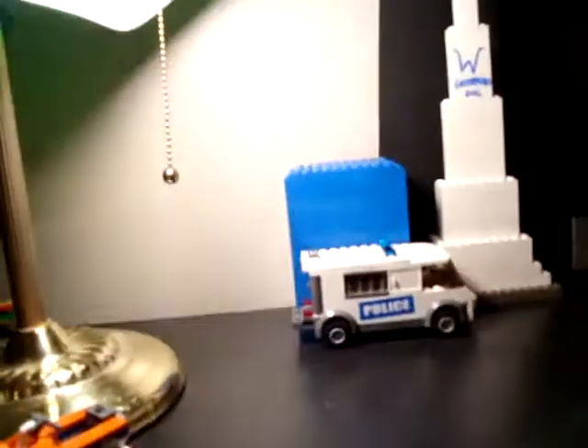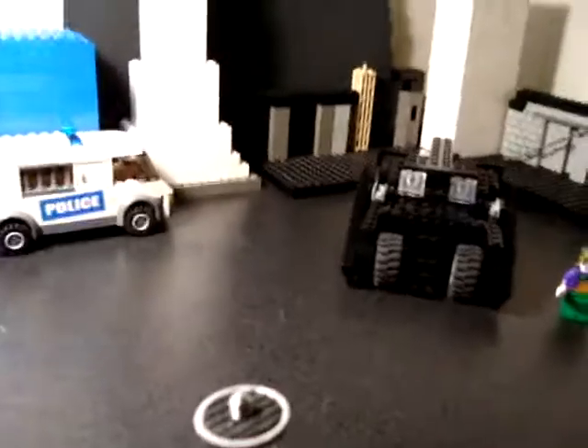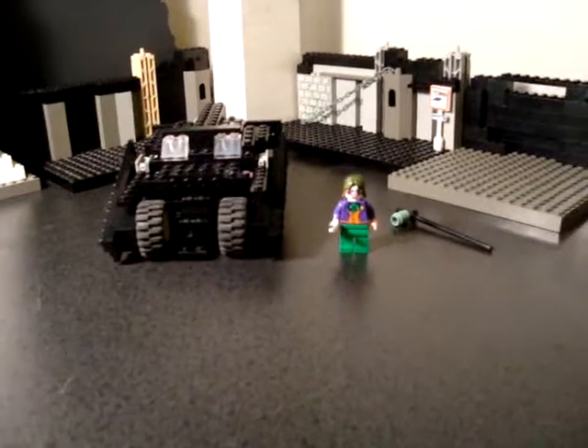Hi guys. I noticed that I never told you how I've made everything, like my Lego movies and stuff. Well, this is basically my set. I'm just on a giant desk in my room.